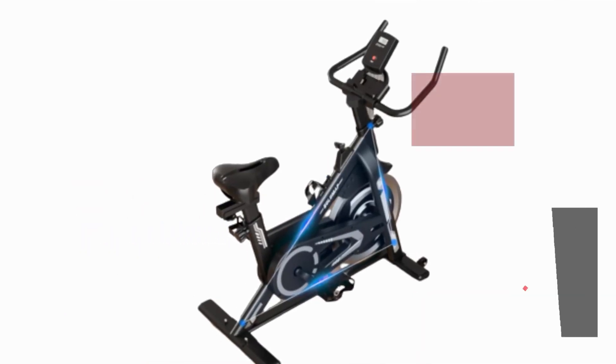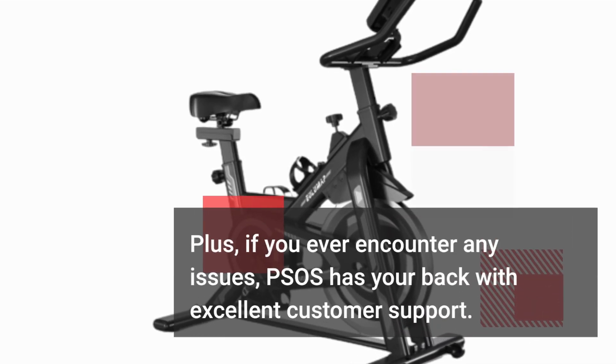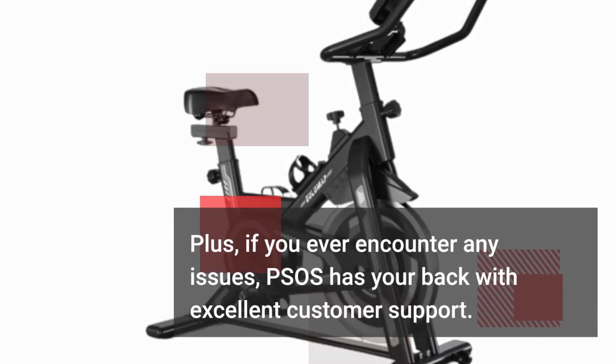Assembly is a breeze — you can have this bike up and running in no time. Plus, if you ever encounter any issues, PSOS has your back with excellent customer support.